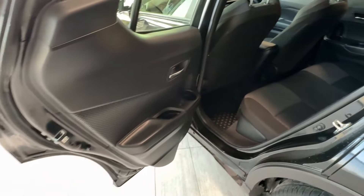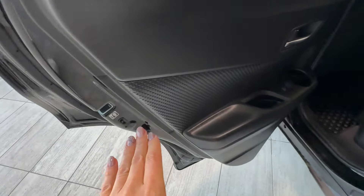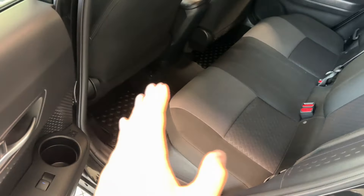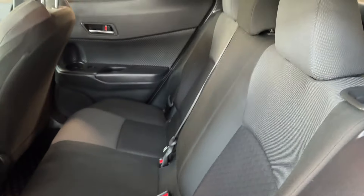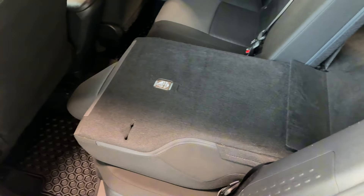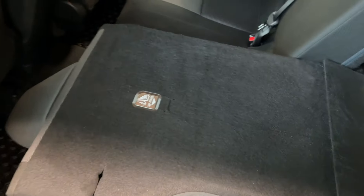The rear passenger area features children's safety locks in each door, power window button, and all-weather rubber mats on the floor. Rear seats are very nice and clean, and fold 60/40 to extend cargo space. Children's seat anchors are at the back.